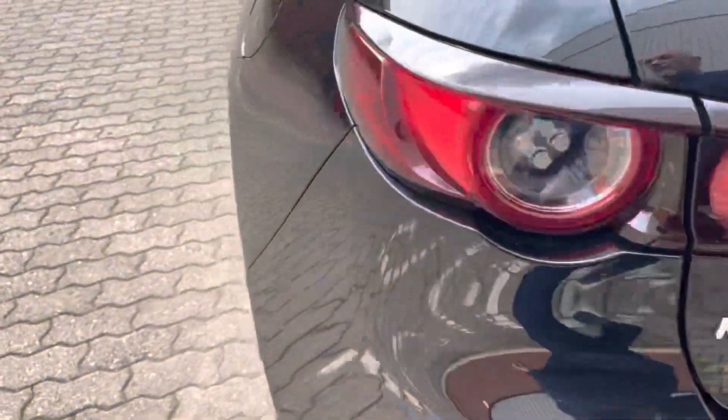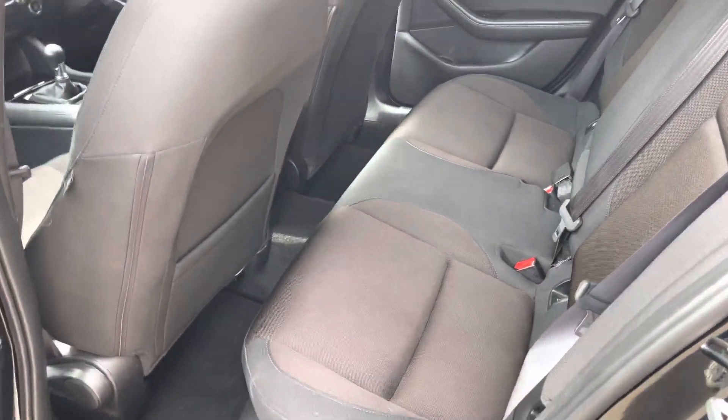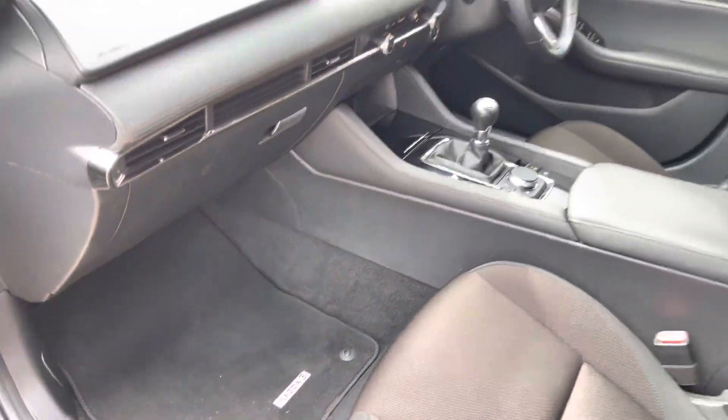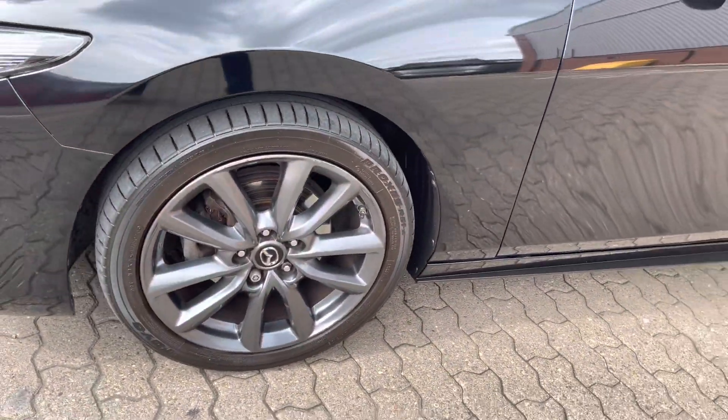You get a 12-month Mazda approved warranty to the value of the vehicle, and added to that you've got pan-European breakdown and recovery, and MOT failure insurance to a value of £750. There's a little graze on that front wheel but it's hardly noticeable.